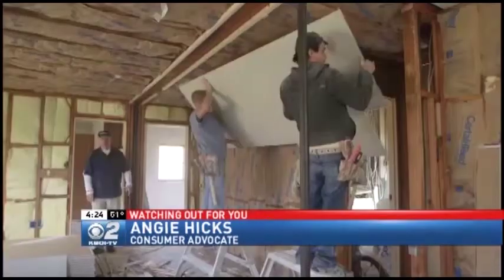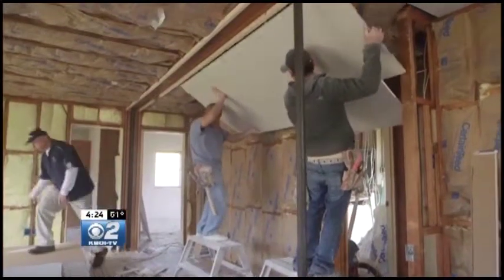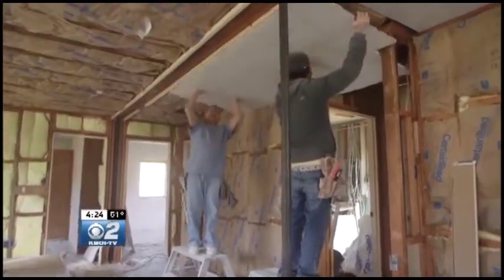DIY projects can be a lot of fun, but honestly, drywall is a lot harder than it looks. It's heavy material, takes lots of tools. It's really best left to the professionals.